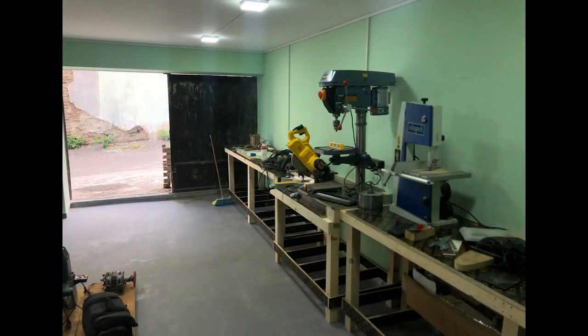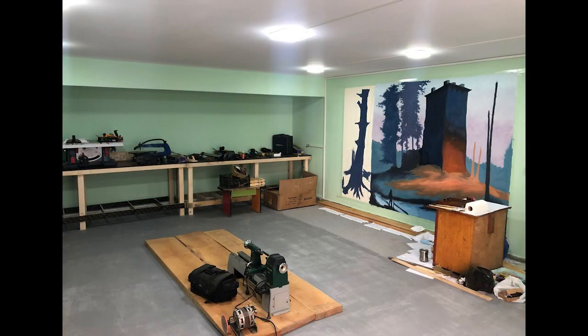Alongside this, quite a lot of the machinery from the old workshop has been moved into the new space as well, so it's really beginning to look a lot more like a fully functioning workshop now.